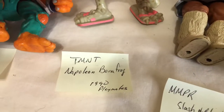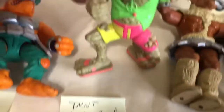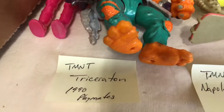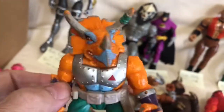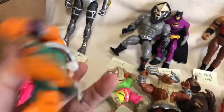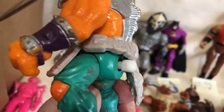Believe it or not, this guy's name is Napoleon Bonifrog, from 1990, made by Playmates. He's a freaky looking frog — the Ninja Turtles had some interesting characters in their show. Just like this guy — Triceraton. He is a Triceratops dinosaur. He does have one accessory — the belt that wasn't on a lot of the figures I saw. He's also supposed to have a tail on the back but that tail is not included.